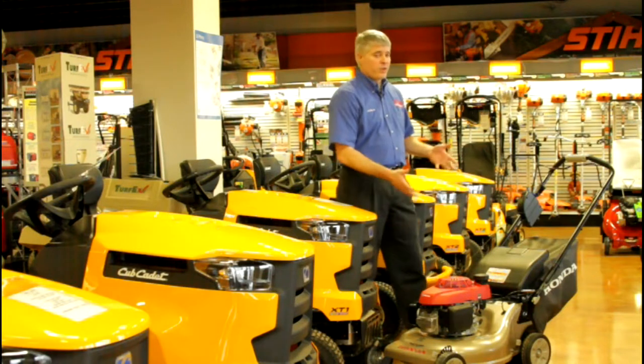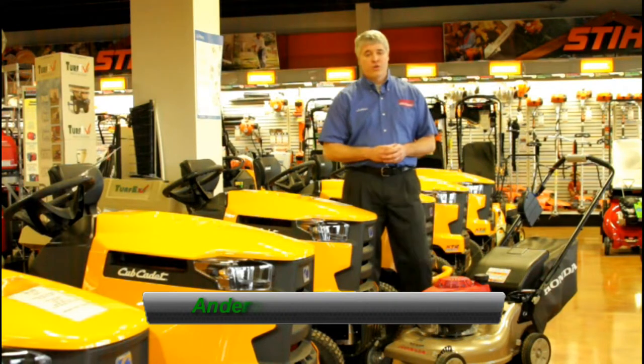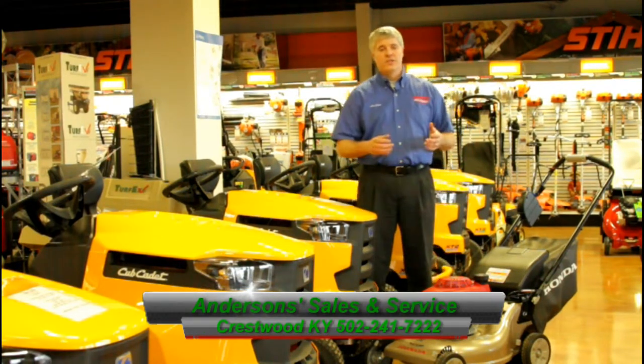For those of you who have small yards, we do have residential Honda mowers in stock and available. If you're in need of more industrial or commercial grade, we also have the Exmark walk-behind commercial as well as the zero-turn mowers.